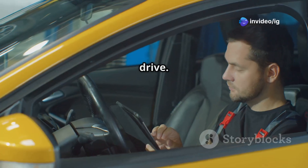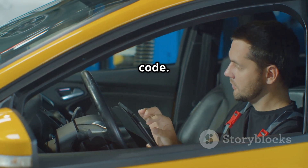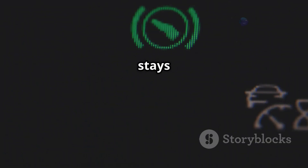Step five: clear the code and test drive. After the repairs are done, use an OBD2 scanner to clear the code. Then take the vehicle for a test drive to ensure the problem is fixed and the check engine light stays off.